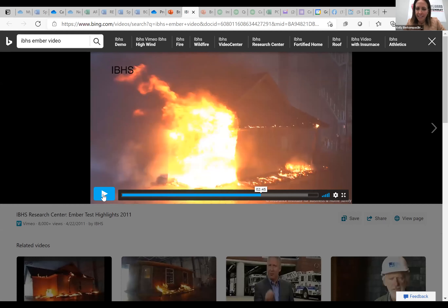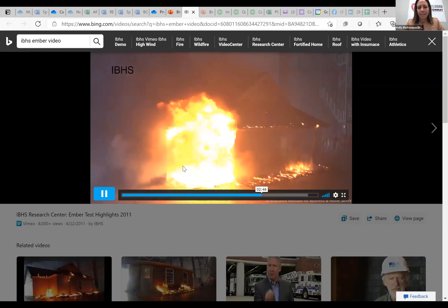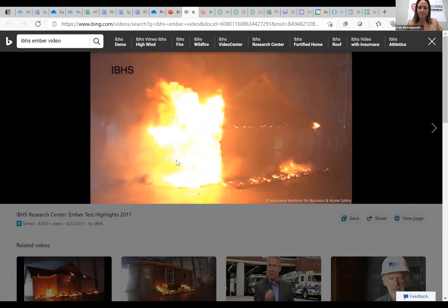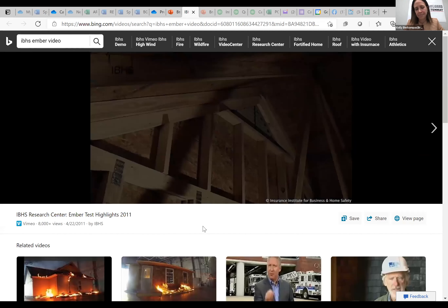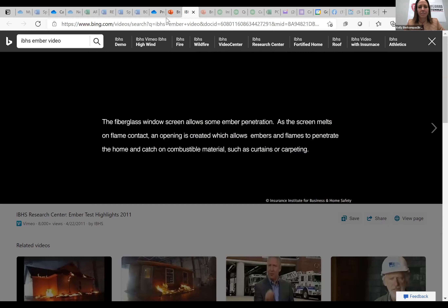What you're watching starts with some siding burning, and then they flash a message about the vent being tested. The vent has eighth-inch mesh, and even with eighth-inch mesh, the hot embers are still able to blow through. They are realizing now that even though eighth-inch mesh is better than quarter-inch mesh, it is not a solution to keep flame and embers out during a wildfire.